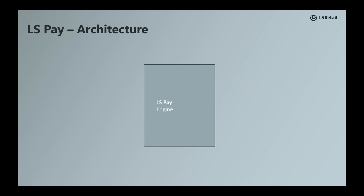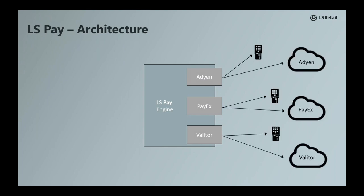If we turn our attention to the architecture and look at how everything interconnects, at the very heart of things we have the LS Pay engine. On top of the engine we add payment plugins, where each plugin contains the integration to a specific payment service provider and has the responsibility to drive the supported payment terminals, knowing how to communicate with the payment gateway in question. We are in the process of adding more and more payment plugins to the engine, both to add support for more PSPs and to expand our geographical coverage.